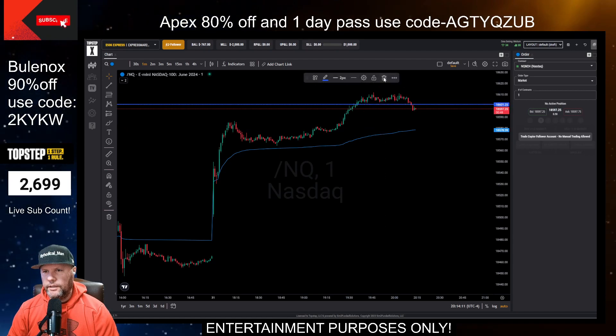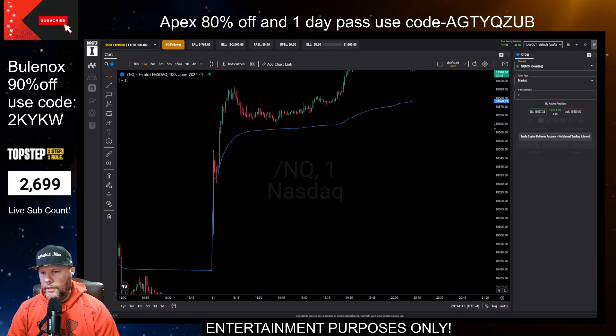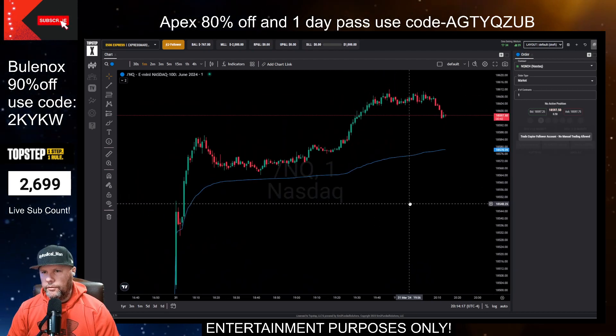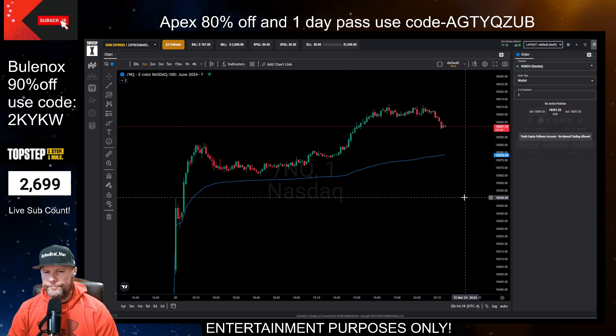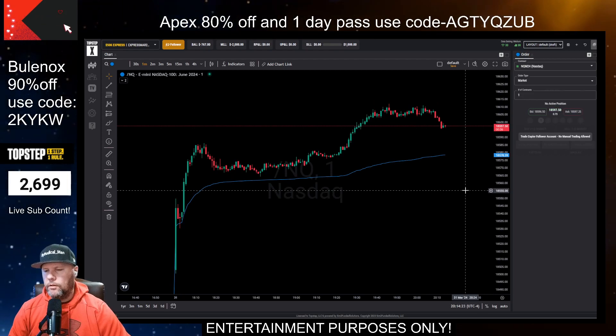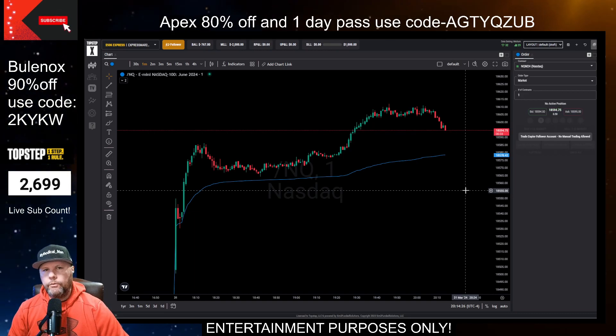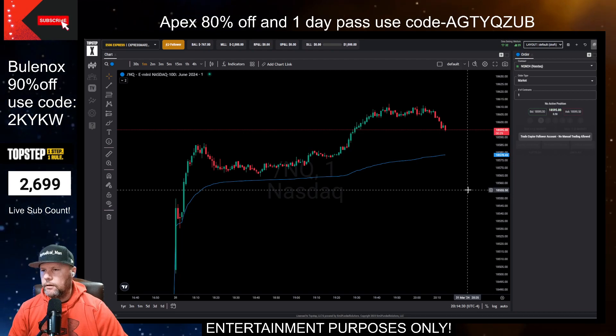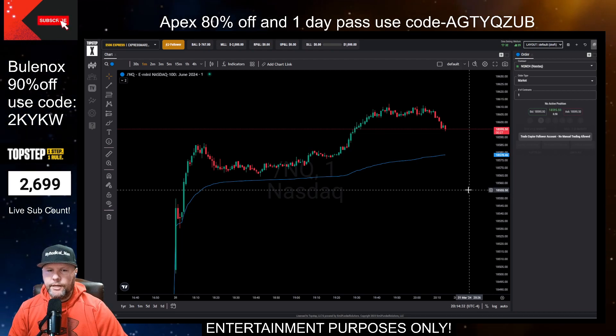Not breaking it down individually as far as what each affiliate is paying, just going over the monthly revenue for you guys. Before we get into it, just remember the Bulinox sale does end tonight at midnight. If you want to get the 90% off, the coupon code right above me — that's going to end tonight at midnight.